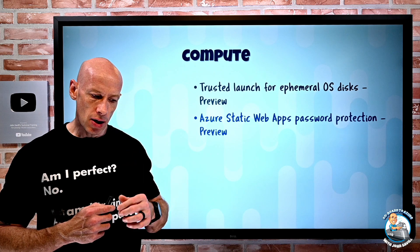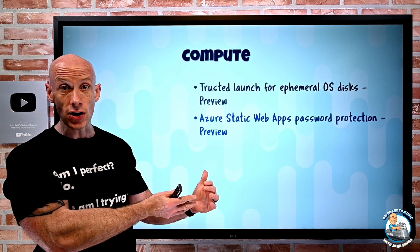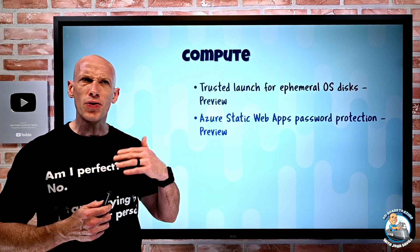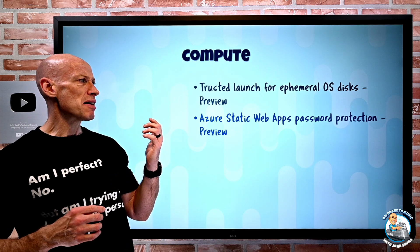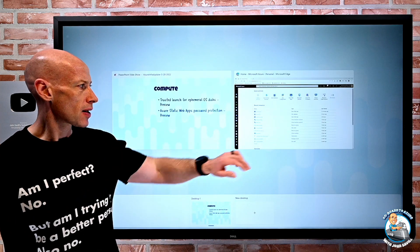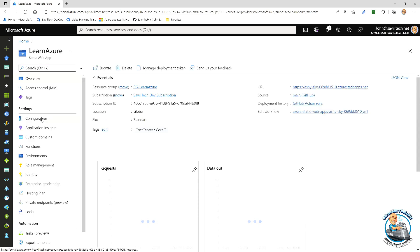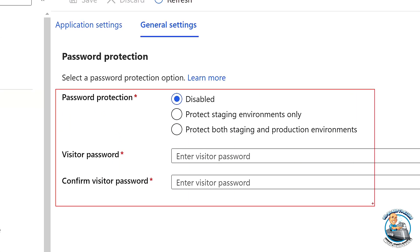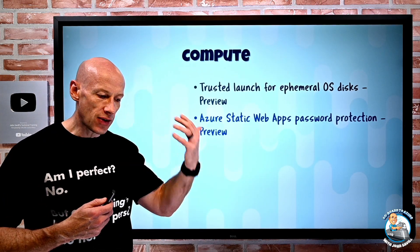Azure Static Web Apps now has password protection. Azure Static Web Apps are great for hosting pre-rendered content and can integrate with Azure Functions when you need some API to be called — they're geo-distributed. In addition to native authentication, IP rules, and private endpoints, you can now require a password to access the app. If you go to the configuration and general settings of an Azure Static Web App, you'll now see the option to turn on password protection and pick whether it applies to just staging, or staging and production.